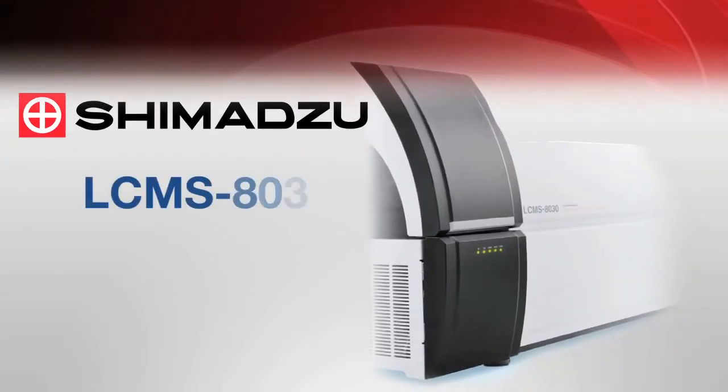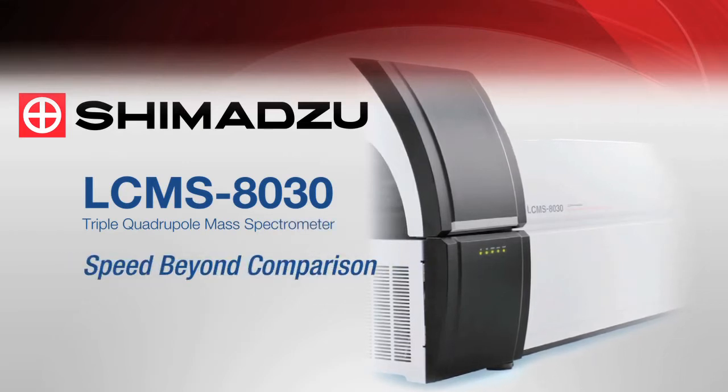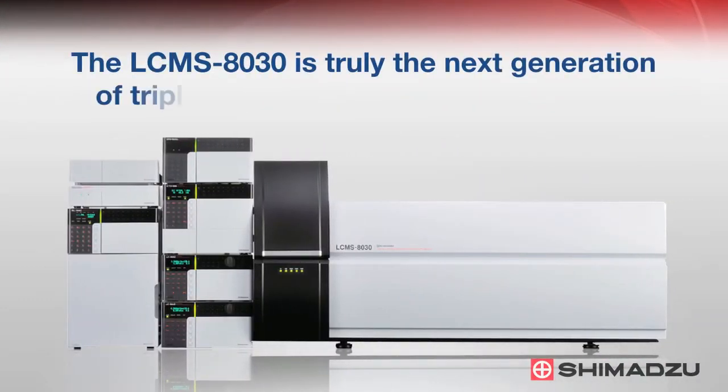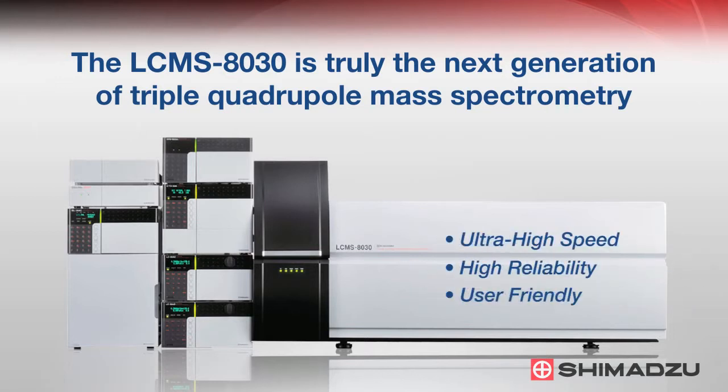Shimadzu is proud to present the LC-MS 8030, the world's fastest tandem quadrupole LC-MS/MS system. The 8030 features ultra-fast multiple reaction monitoring transitions, combined with ultra-fast mass spectrum measurement speeds and ultra-fast polarity switching, to deliver the ultimate in laboratory efficiency.